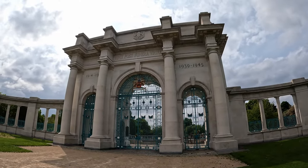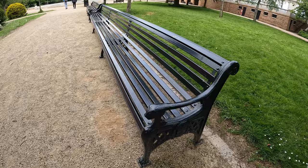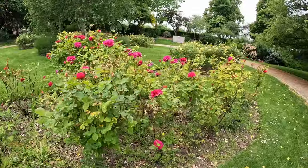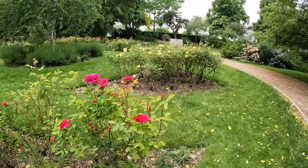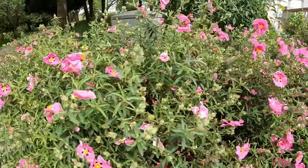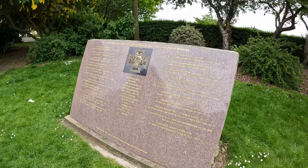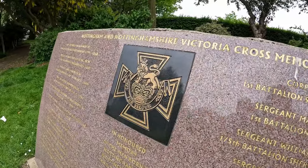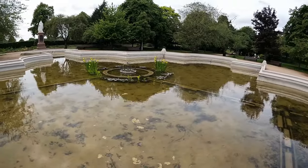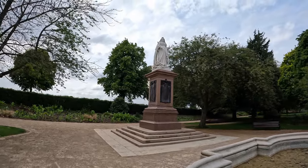In front of us is the gate for the Memorial Gardens — let's see what's inside. There are really long benches here. So far this park looks nice. One of the prominent features of Victoria Embankment Park is the war memorial, also known as the Memorial Gardens. The memorial was erected to honor the Nottingham citizens who lost their lives in World War One and subsequent conflicts, serving as a place of remembrance and reflection. There's also an interesting water fountain here, unfortunately not working at the moment.